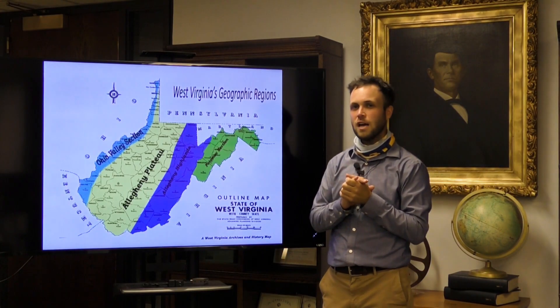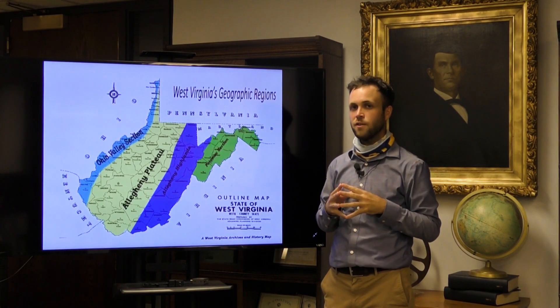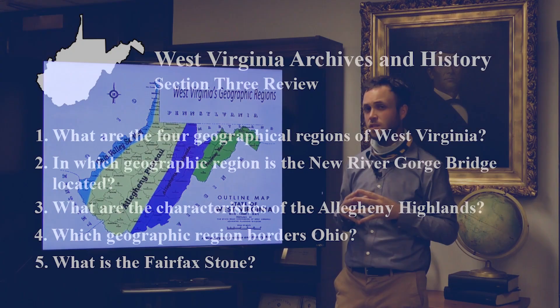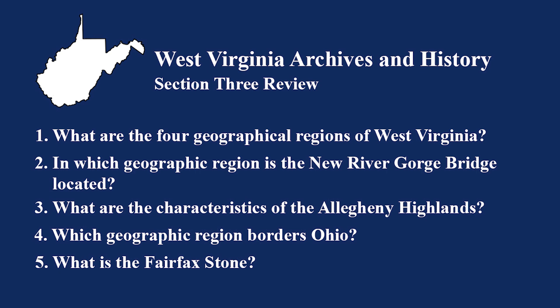Now that you've got a pretty good start on West Virginia geography, let's test that knowledge one last time. What are the four geographic regions of West Virginia? Which geographic region is the New River Gorge located in? What are the characteristics of the Allegheny Highlands? Which geographic region borders Ohio? What is the Fairfax Stone?